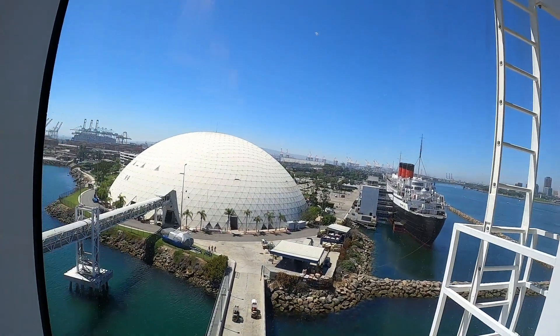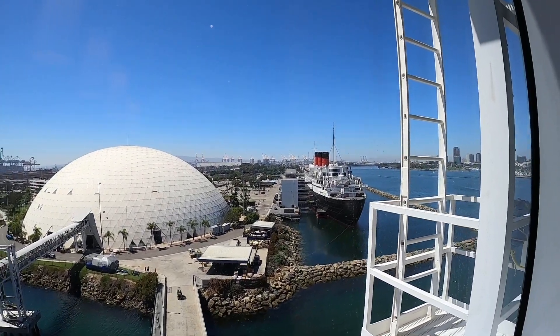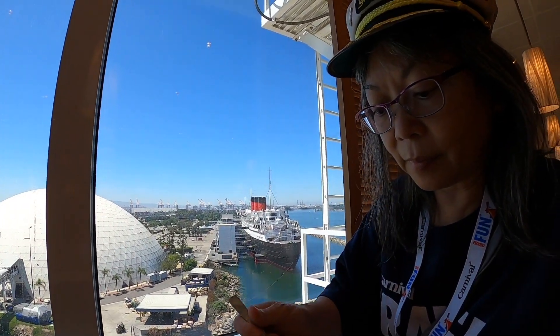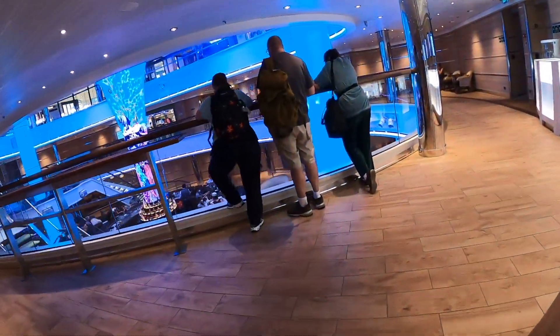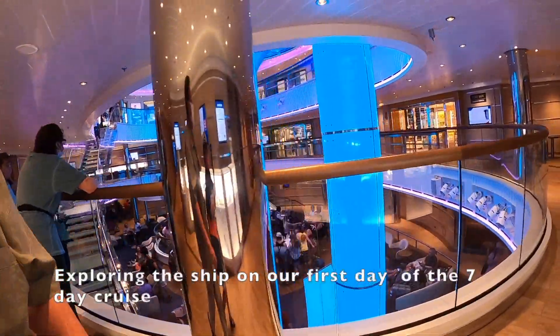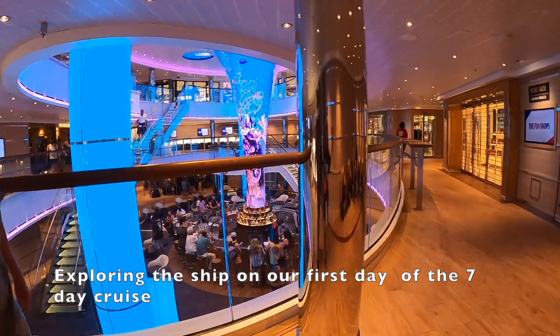You can see the Queen Mary and what used to house the Spruce Goose in Long Beach — it no longer houses the Spruce Goose, it's for Carnival Cruises now. Here we are headed towards the casino. There's a bar in the atrium where people are having a couple of drinks. It looks very popular right now — this is embarkation day.